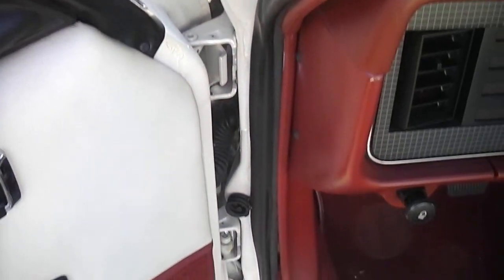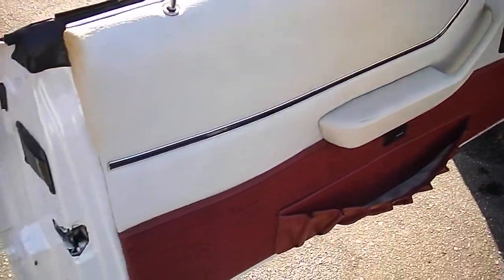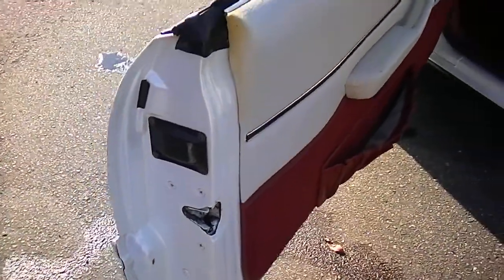This car's always been garaged since day one, and you can tell just by looking at it. Bottom of the doors, floor pans — they're all in beautiful shape.